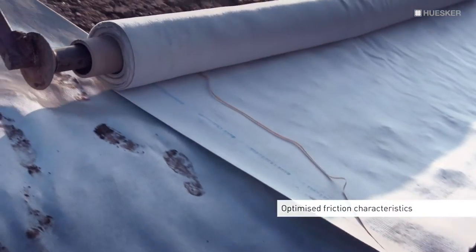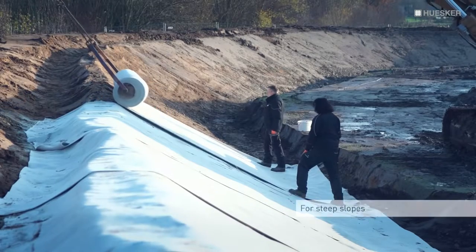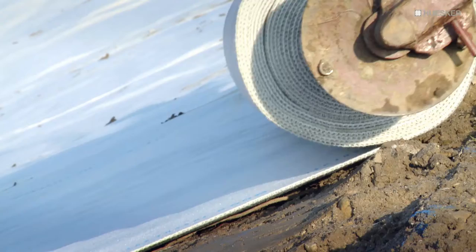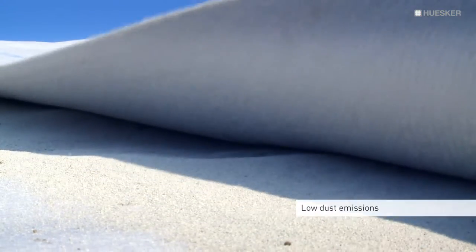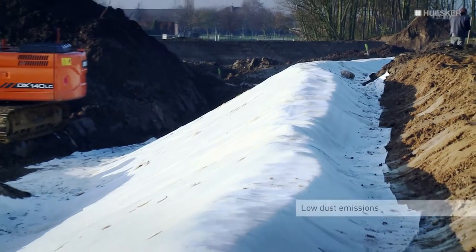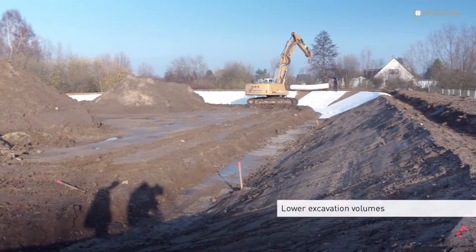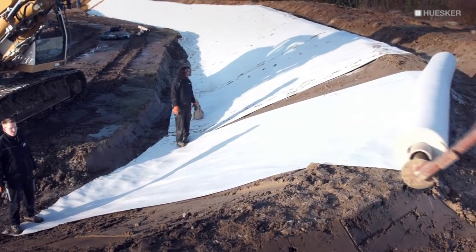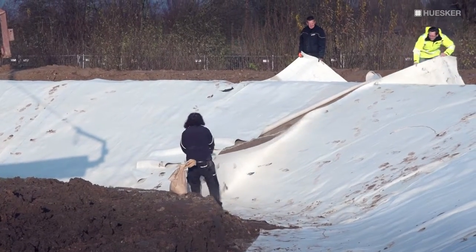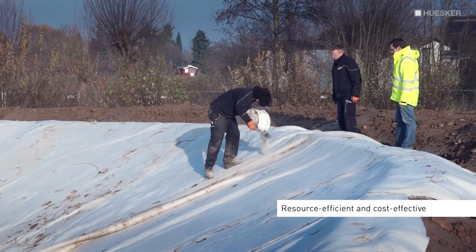The optimised friction characteristics and low susceptibility to settlement make Tectoseal Clay ideal for application on steep slopes. The flexibility of the product and use of granulated material also allow straightforward installation with low dust emissions. Tectoseal Clay applications involve lower excavation volumes and a lower sealing material requirement than is the case for conventional mineral liners, making it both resource-efficient and cost-effective.